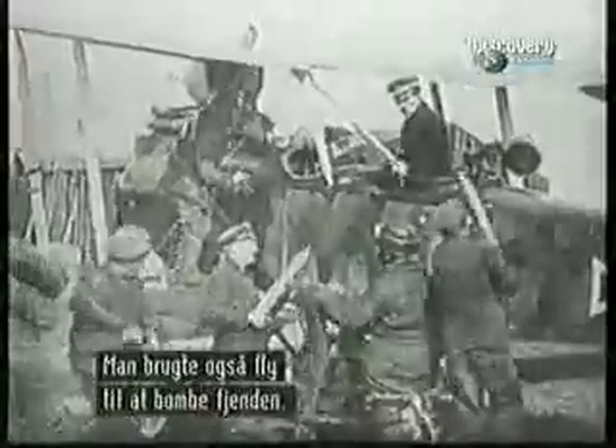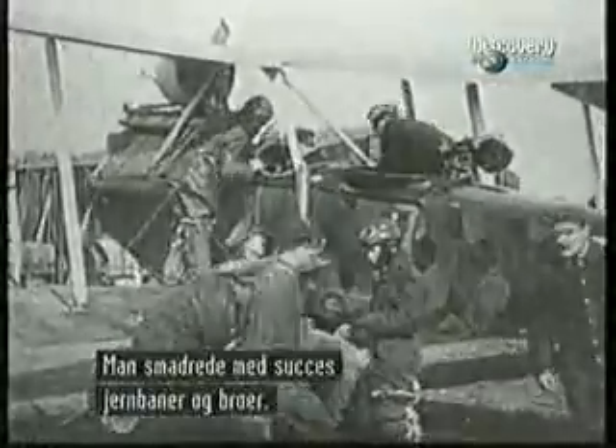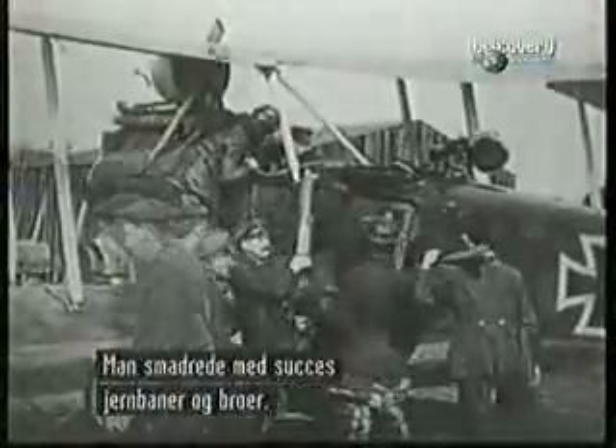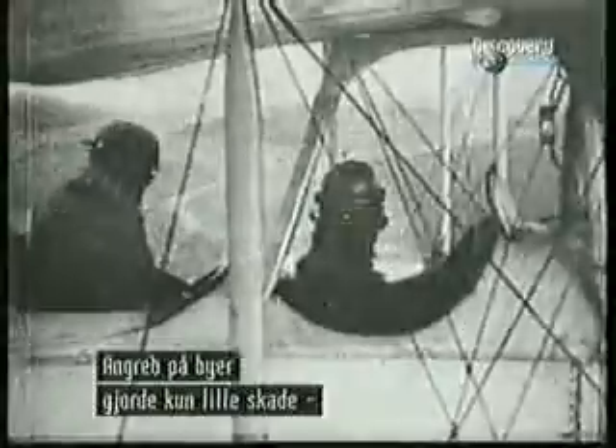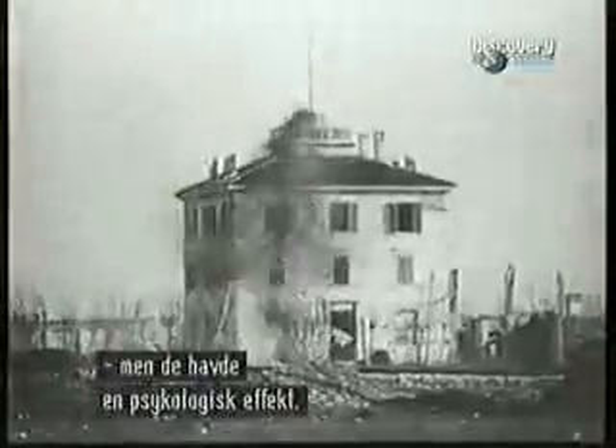There were also concerted attempts to use aircraft to bomb the enemy. Attacks on supplies and infrastructure like railroads and bridges were quite successful. The bombing of cities, however, was less significant, and the psychological effects far outweighed actual physical damage.